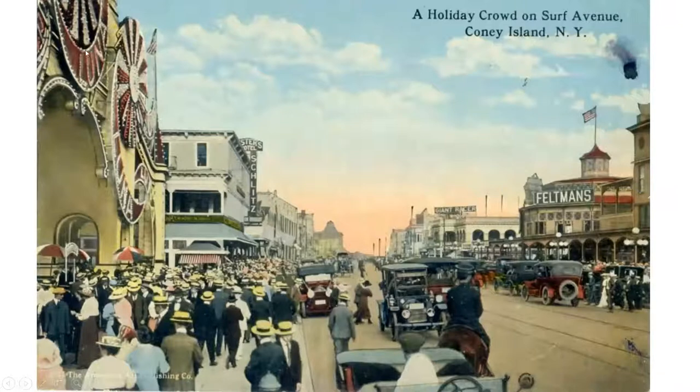Here you can see Luna Park — this has been recreated; if you go to Coney Island today, Zamperla from Italy has recreated this facade, and the park, although the rides are modern, looks similar. Schlitz was a beer brewing company. Feltman's — this octagonal building is where the carousel and band organ were. They also had a restaurant, and Feltman's claimed to have invented the Coney Island red hot, which is the hot dog that Nathan's is famous for now.